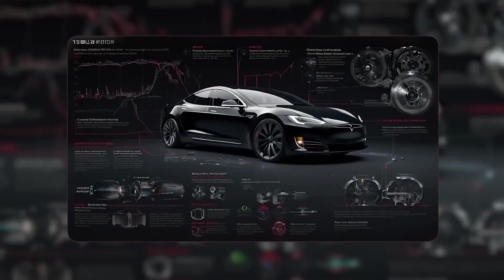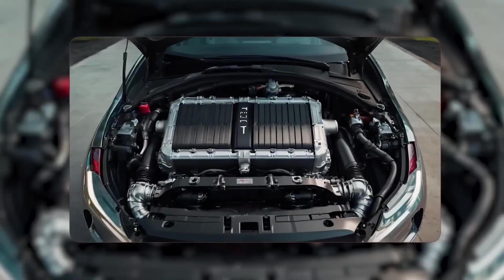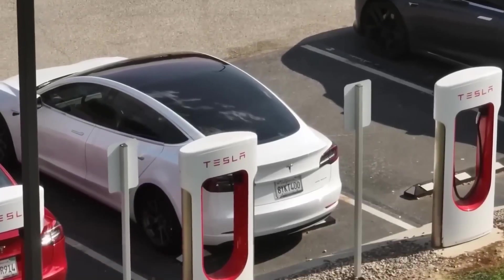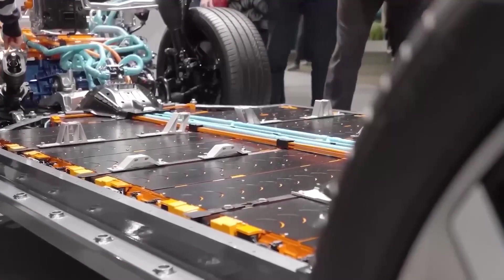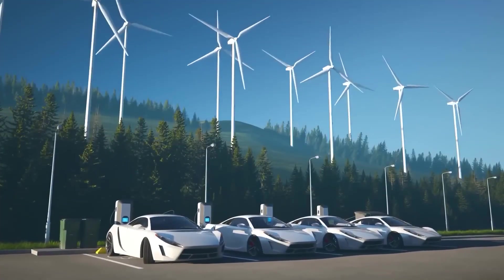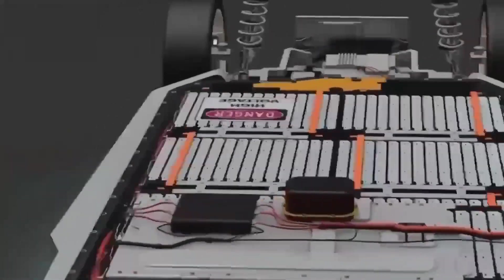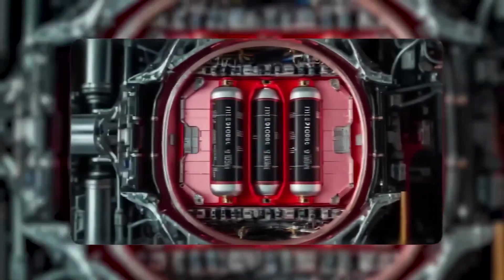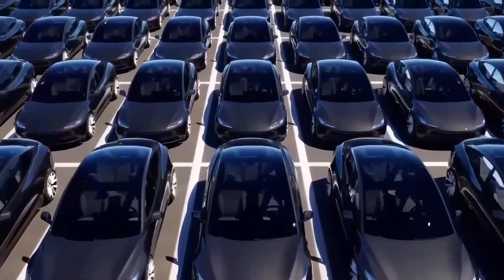Does this mean Tesla has already won? Not so fast — rivals are not asleep. Lucid built a tiny hyper-dense motor that is light and powerful. Porsche is rolling out a new Taycan with faster charging and stronger performance. BYD dominates affordable segments and floods markets with good-enough EVs at prices that make accountants smile. Rimac showed what unlimited budget can do with the Nevera. Tesla's edge isn't that others are slow — it's that Tesla connects everything: the motor, the battery, the software, the factories, and even the sales model.